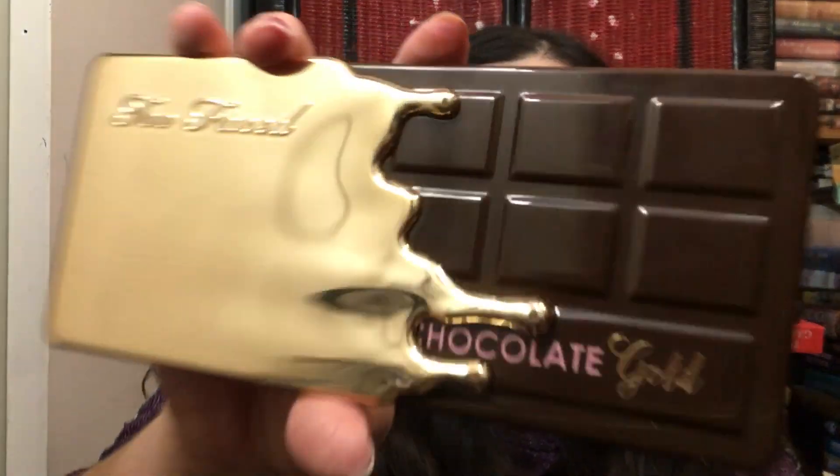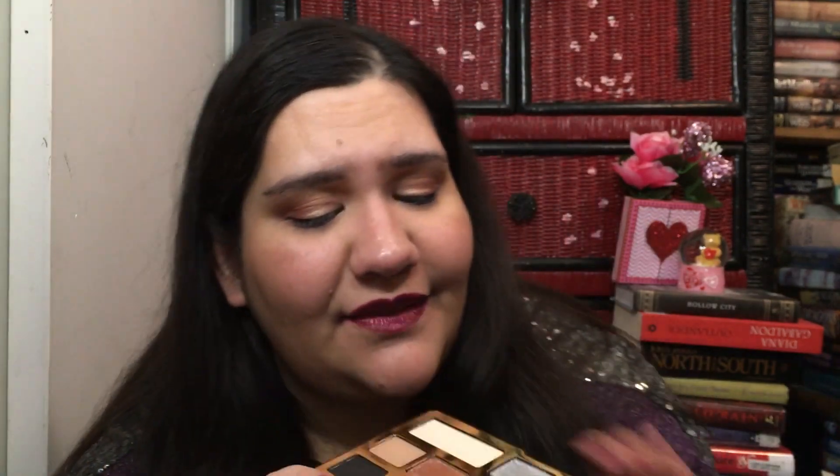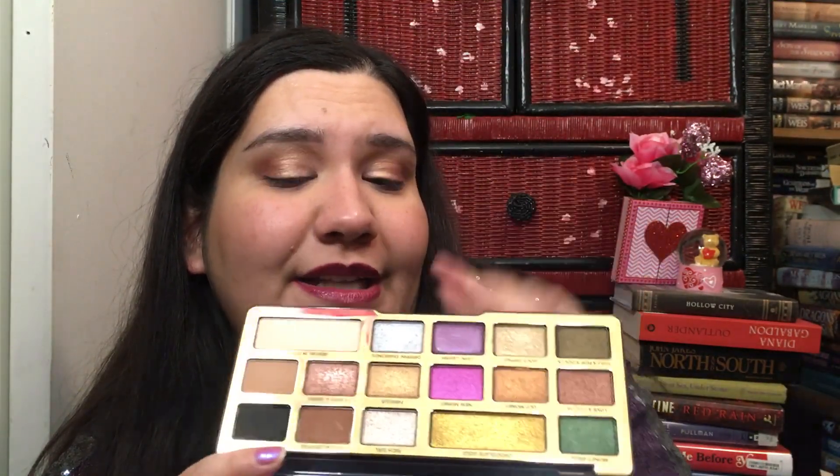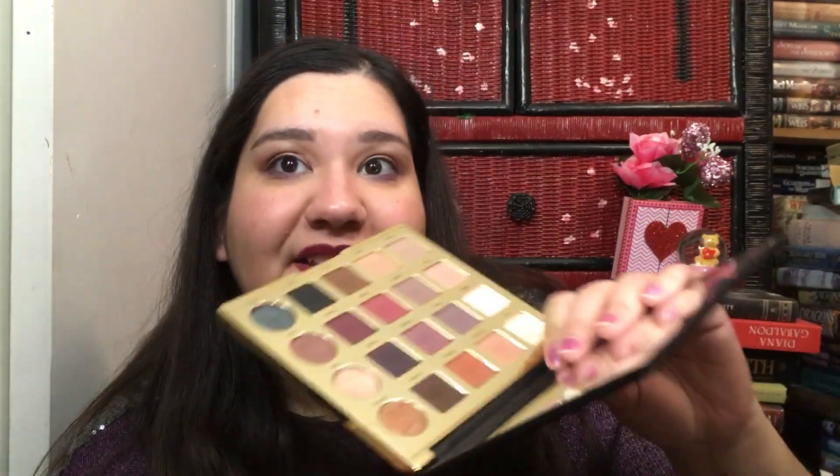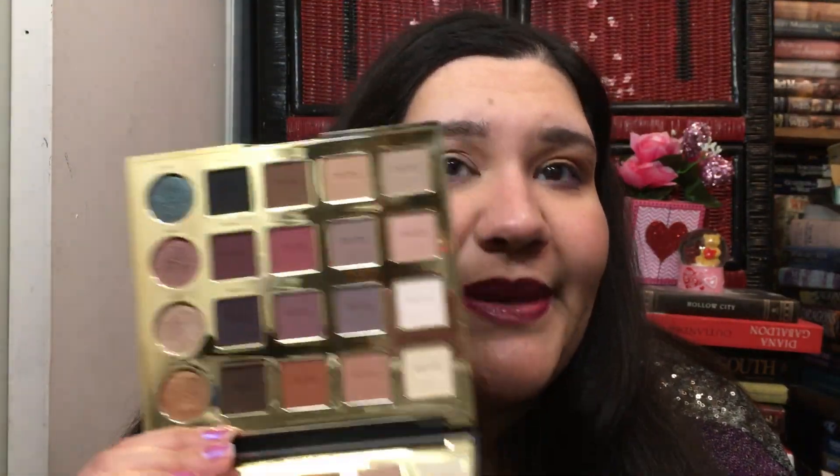This is my Too Faced Chocolate Gold Bar palette. I love this palette so much — the only two shades I can't use are this one and the pink one. I just bring in another palette for those. It smells so good. Next I have the Charlotte Tilbury Pro Palette — one of my first big palette purchases because everybody was raving about it and it was in everyone's 2016 yearly favorites. It looks like I barely used it, but I did use it quite a bit.